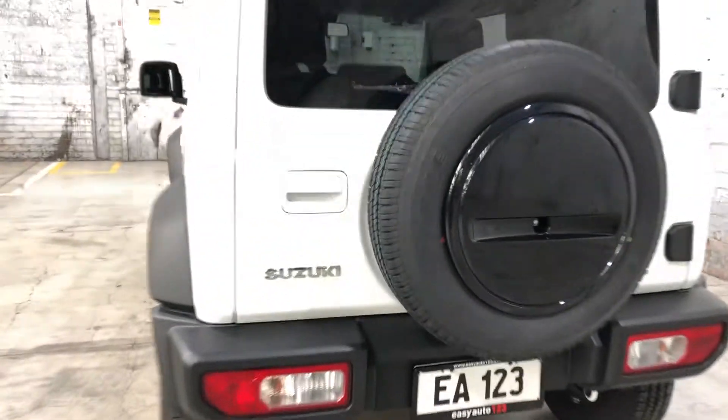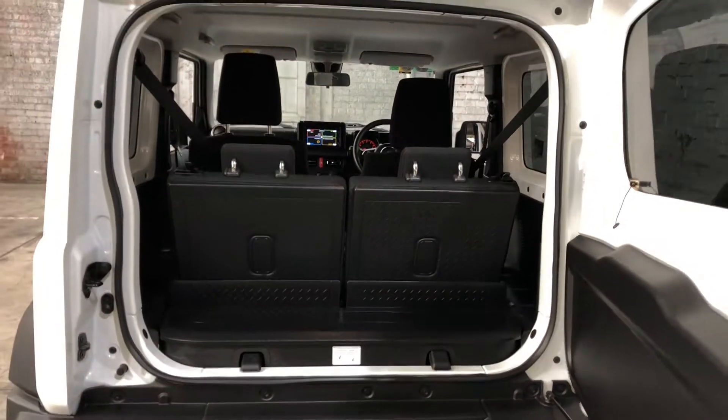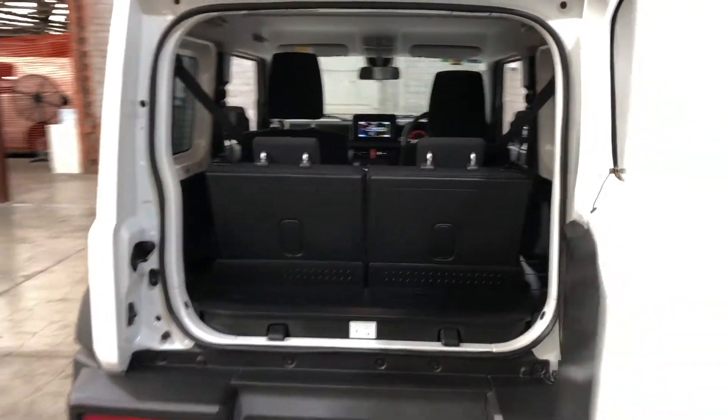Jumping inside the boot here, being such a small SUV, there's actually quite a decent amount of boot space at the back. If you ever need more space, the two back seats do fold down.